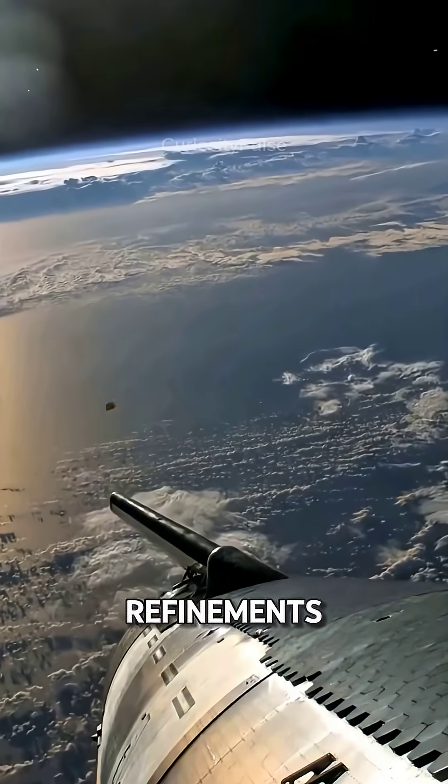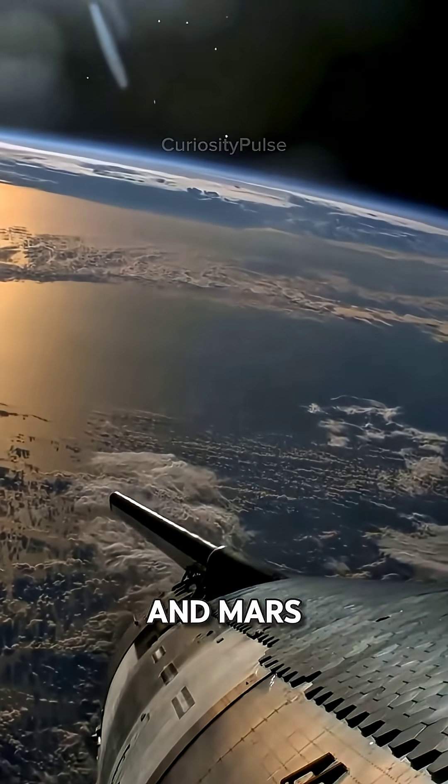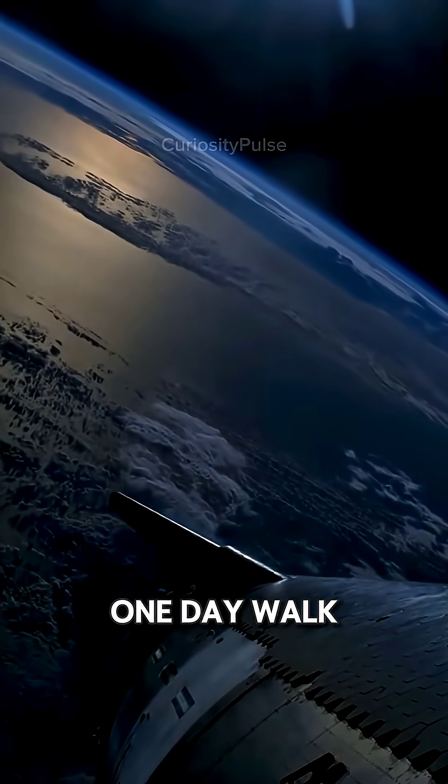Every flight brings refinements, pushing Starship closer to carrying humans to the moon and Mars. It's more than a spacecraft — it's a shielded promise that humanity will one day walk among the stars.